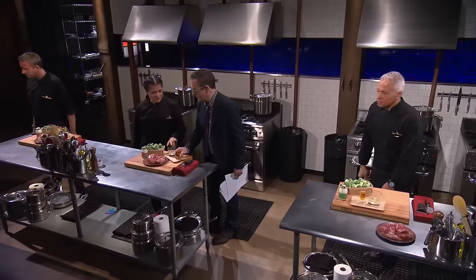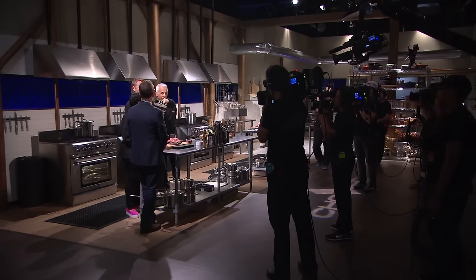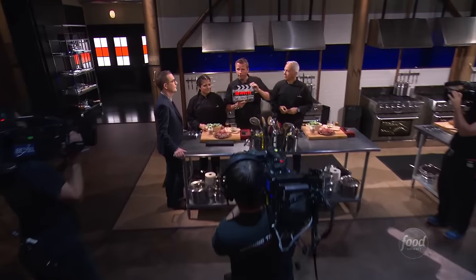All right, here we go. The judges are out of their seats and at it again, always enthused to take on the Chopped Kitchen after hours. The crew does a slate before the action begins.